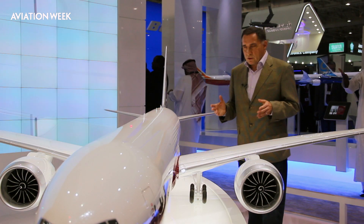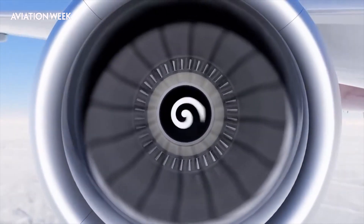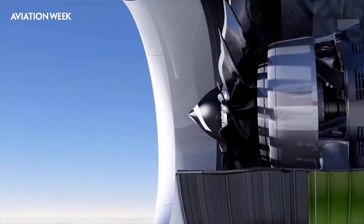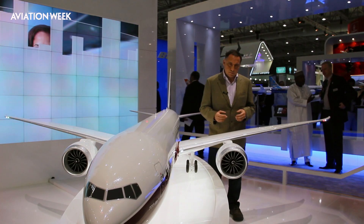The second feature of prime importance is the engines. These are the GE 9X engines — all new engines from GE — which will essentially be derived from the technology now in development for the GE NX engines powering the 787, and the LEAP engines which will be used to power the next generation 737 MAX family.